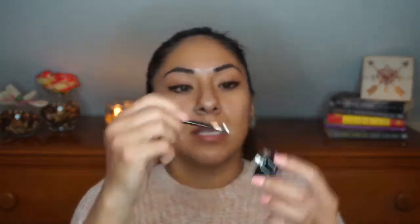Next I got a gel eyeliner — again, a dollar — and it comes with a little brush. I won't be using the included brush, but giving the liner a shot with it anyway. You can actually build it up, so we'll see how it wears.